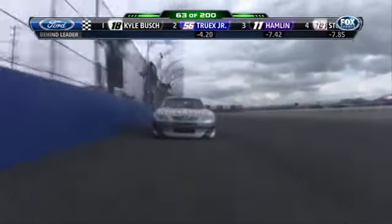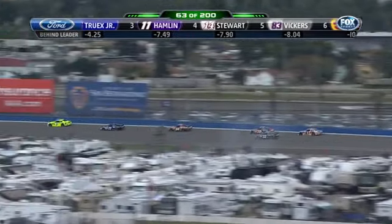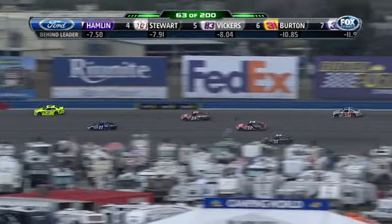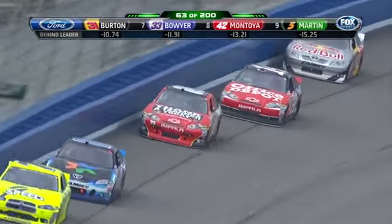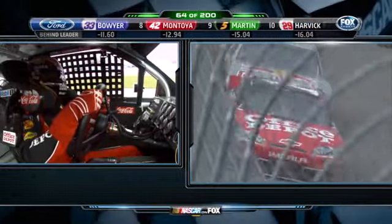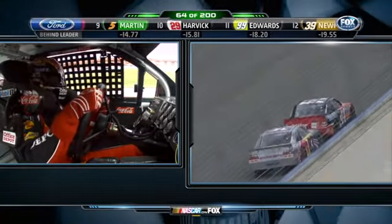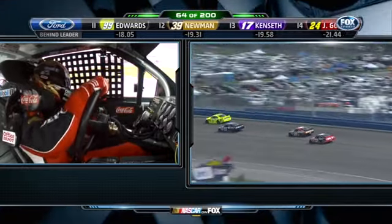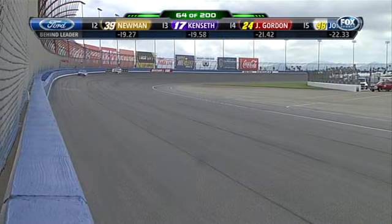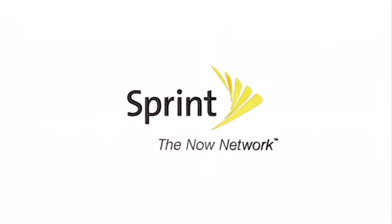Tony Stewart passes Brian Vickers, but Vickers gets him back — fourth and fifth at stake, about eight seconds off the lead. We talked to Tony Stewart in the pre-race and he was a little concerned about his car on the long run, but I think he's had his team make adjustments that are starting to get it good. That's Landon Cassill just ahead of Stewart, lapped down. Then Denny Hamlin, the third-place car. Let's take an inside look at what's happening in the NASCAR Sprint Cup Series.